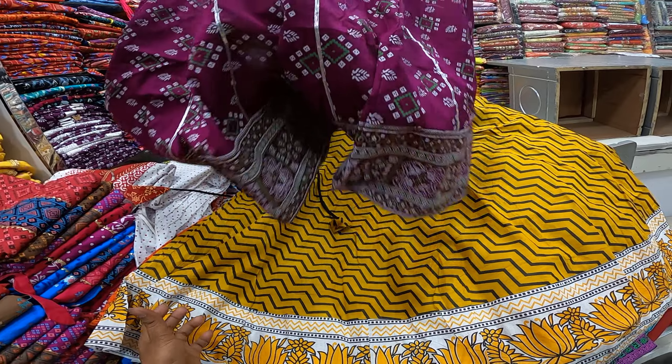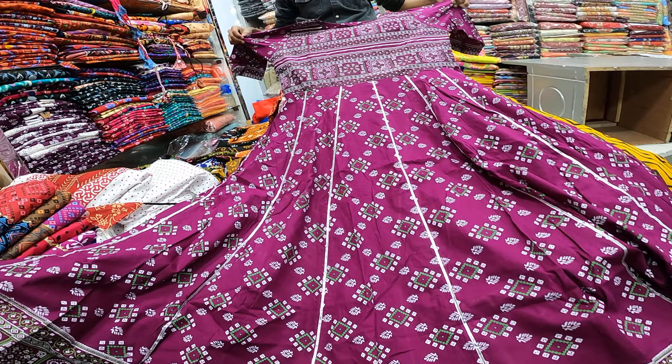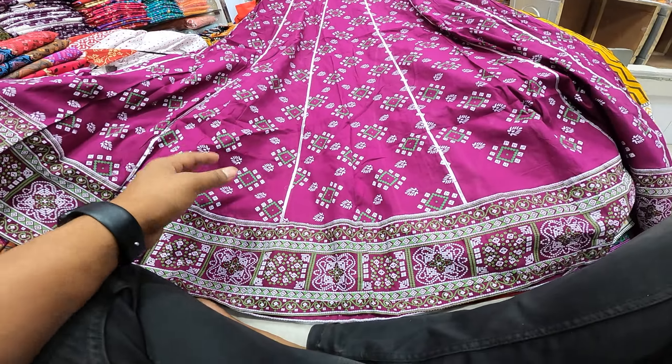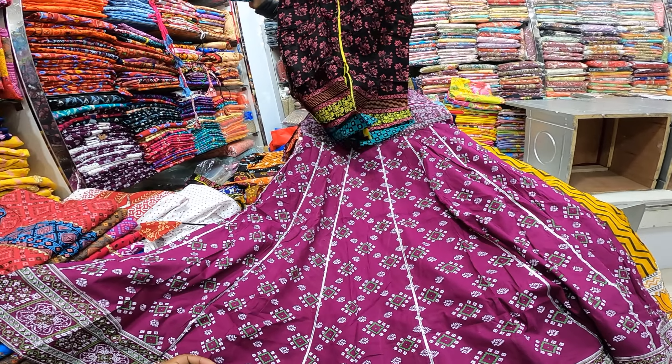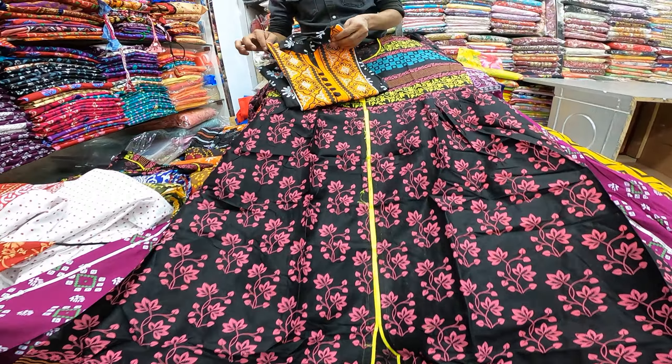Now we can see how much it is. The price is the best. But the price is less. I'm going to put it in the share and install it. The price is the same.